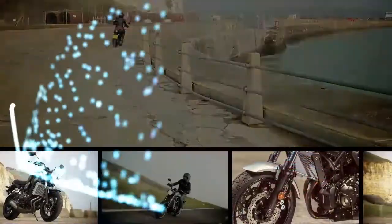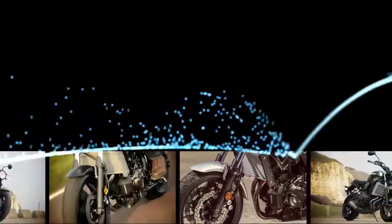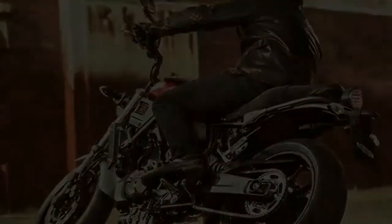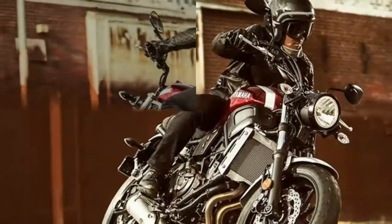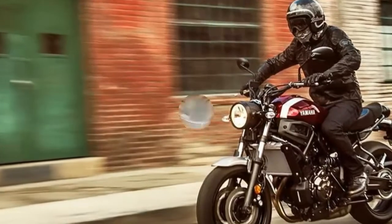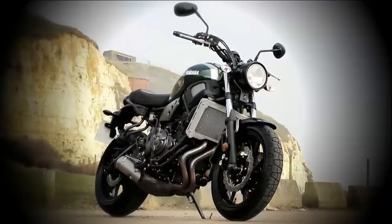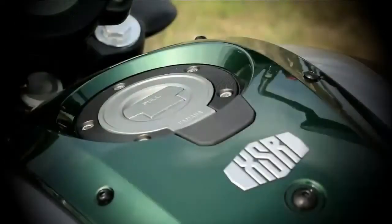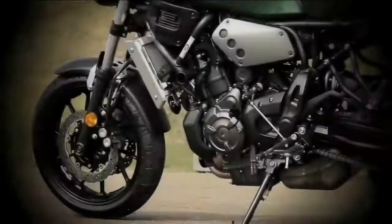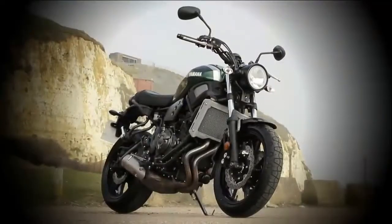Yamaha XSR 700 Hot Review. The XSR 700 makes a serious statement, designed to take a timeless feel built on historical icons, matched with tomorrow's technology for a pure, entertaining riding experience. With deep torque and a super agile chassis, it's for those who appreciate heritage and love to ride. The cutting-edge 689cc inline two-cylinder engine features a special cross-plane philosophy enabling it to develop linear torque for outstanding acceleration.